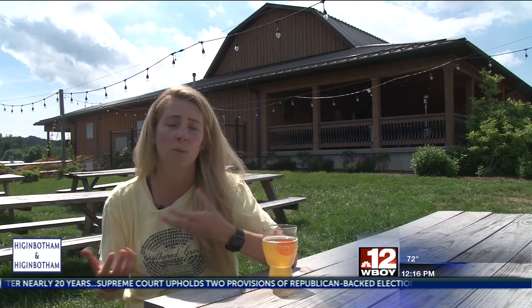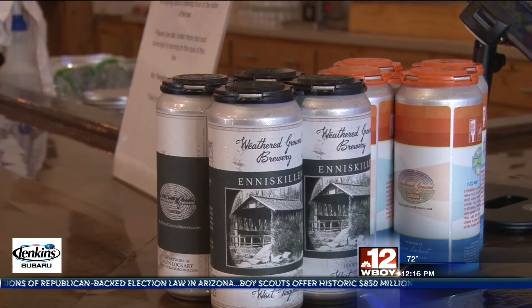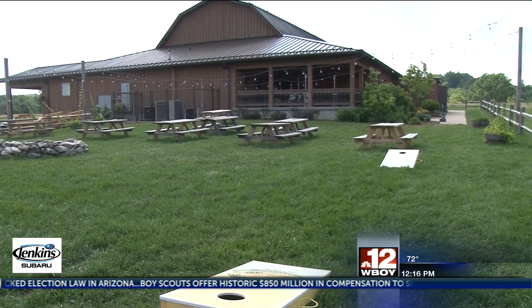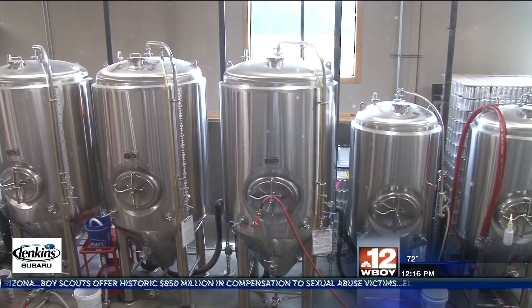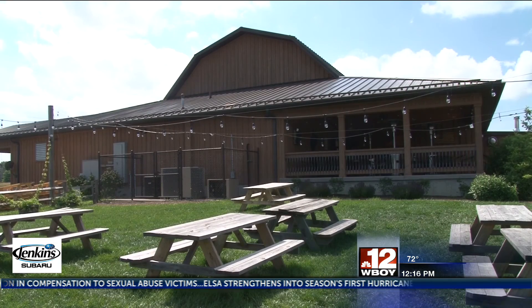To be able to add more beers to its lineup and accommodate already existing orders, Weathered Ground is set to add to its space. An expansion is set for possibly later this year. From Cool Ridge, for 12 News, I'm Jake Ostrow.